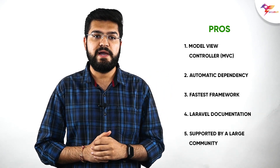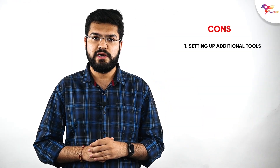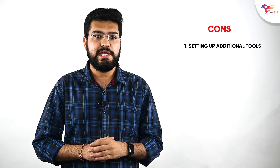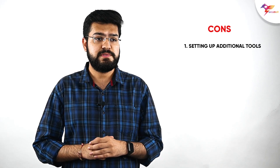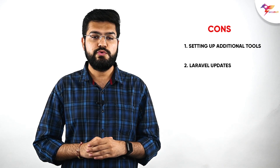Laravel cons: first, although Laravel is easy to learn, it can be challenging to handle in a real project — it requires setting up additional tools, which can be challenging for large websites. Second, Laravel updates are tricky and too complicated to implement.